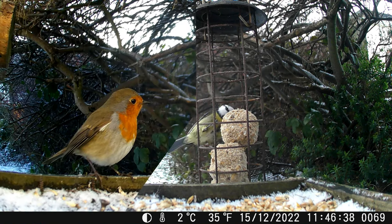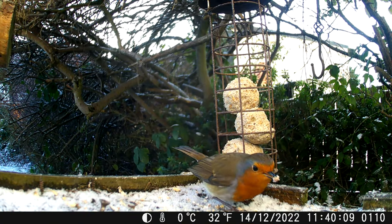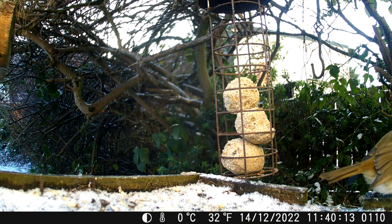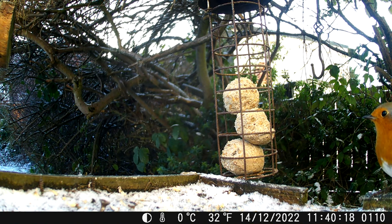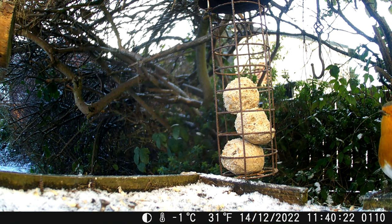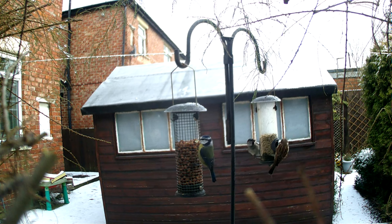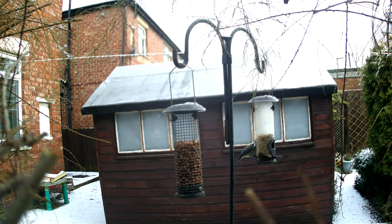Tip 2: Don't stop feeding once you've started. It may take some time for birds to discover a new source of food when you first start putting it out, but once they do, they'll keep coming back and will soon come to rely on that food source. So once you start feeding the birds, keep doing so throughout the winter until their natural food sources replenish in the spring. It won't hurt to feed birds throughout the year if you want to keep them coming to your garden.